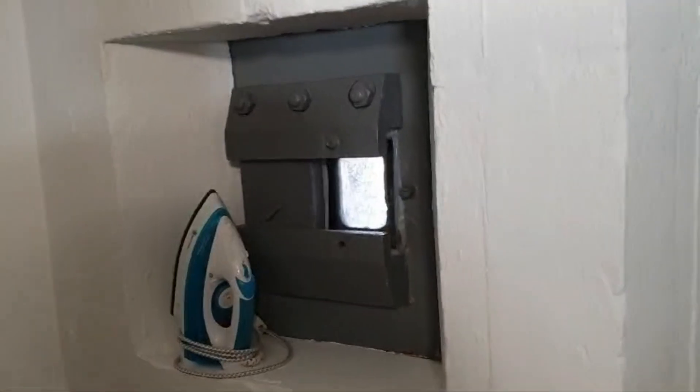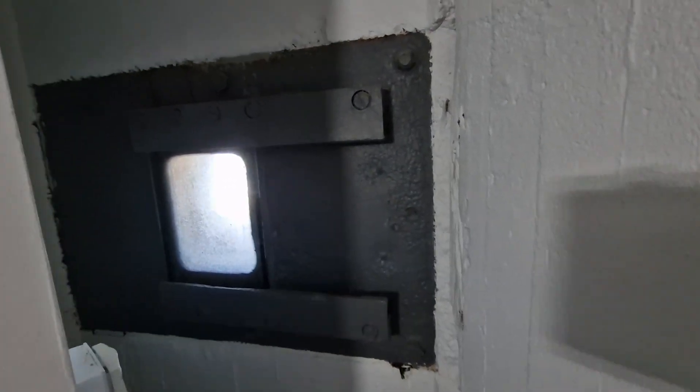We move back up the stairs. Another bedroom, another en suite. Another window. Back up again and there's a spiral staircase which is a bit of a bind if you're not very mobile.